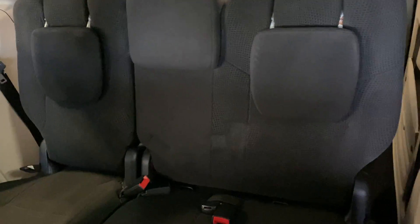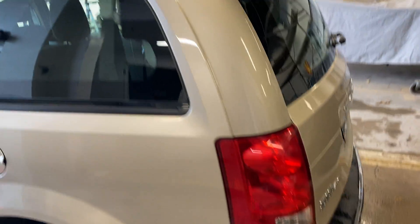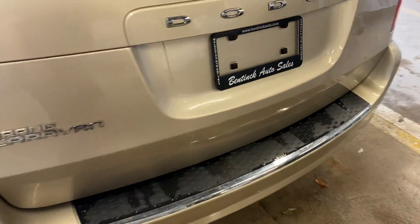Bench middle seat and the Sto & Go rear seats. Things are in good shape. Bottom of the gate is in excellent shape, no issues. The Sto & Go seats are in good shape. Lots of real cargo space — again, everything's in good shape.